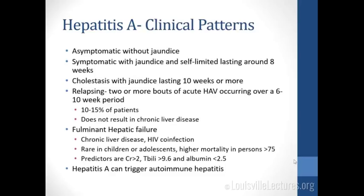How might hepatitis A present? Very commonly, especially in younger patients, it's asymptomatic with no jaundice — they may never know they had it. Next is symptomatic with jaundice, usually self-limited, lasting around eight weeks. There's a cholestatic pattern lasting 10 weeks or more. About 10 to 15% of patients have a relapsing course with two or more bouts over a six to ten week period, but it does not result in chronic liver disease. Finally, it can present as fulminant hepatic failure, typically in patients who already have underlying chronic liver disease or are immunosuppressed. This is very rare in children; you're typically going to see it in patients older than 75. Predictors of mortality: creatinine greater than 2, total bilirubin greater than 9.6, and albumin less than 2.5.